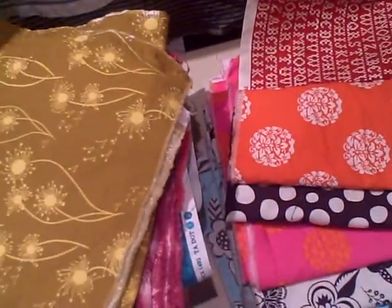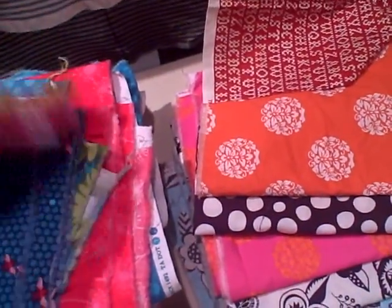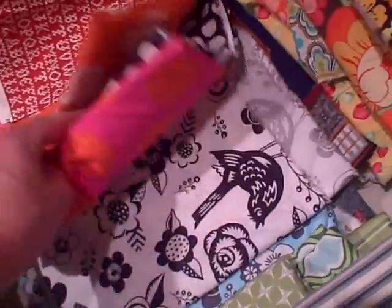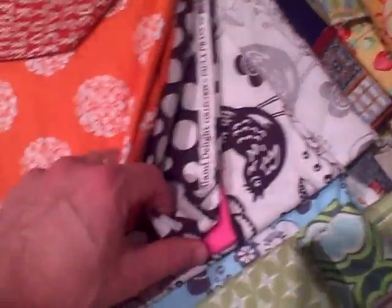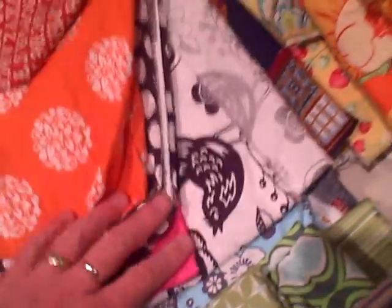Here is some of Flora and Fauna of Patty Young fame and some of Paula Prass's — I think this is called Woodland Delight. I love these little wood cut birds. Aren't those nice?